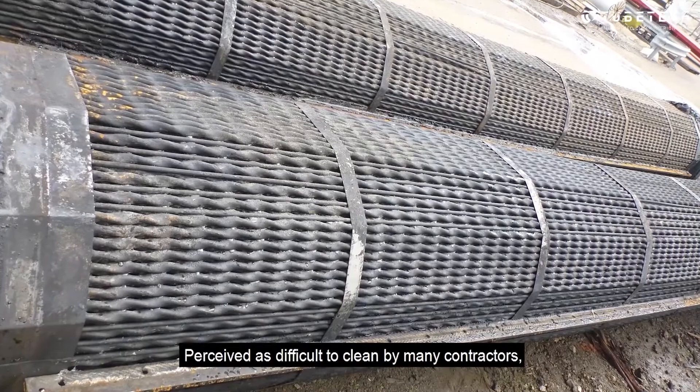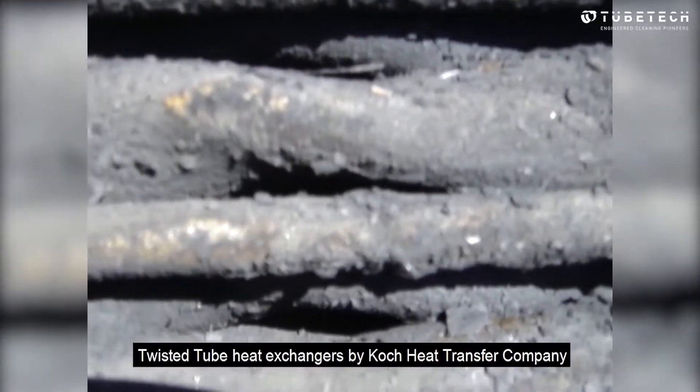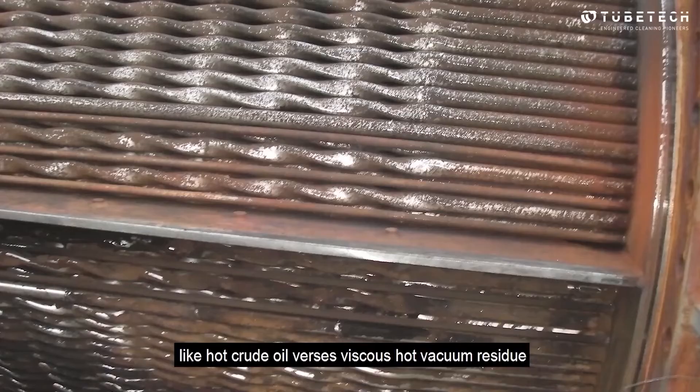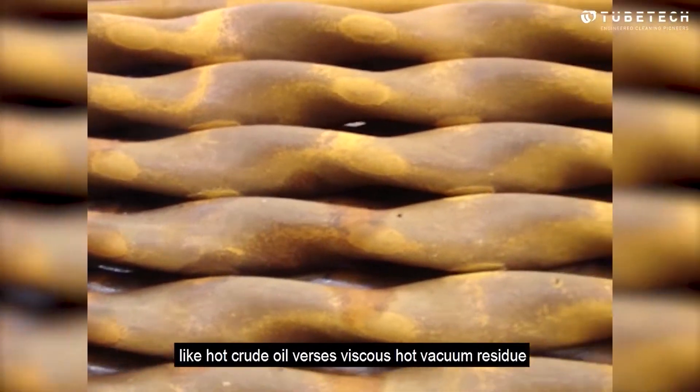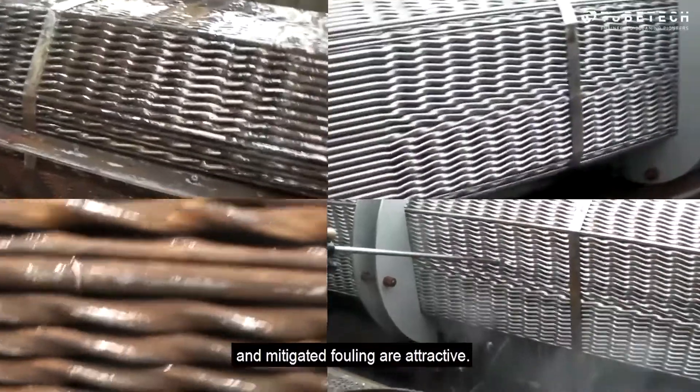Perceived as difficult to clean by many contractors, twisted tube heat exchangers by Koch Heat Transfer Company are favoured for more challenging heat exchange services like hot crude oil versus viscous hot vacuum residue, and for services where high thermal coefficients and mitigated fouling are attractive.